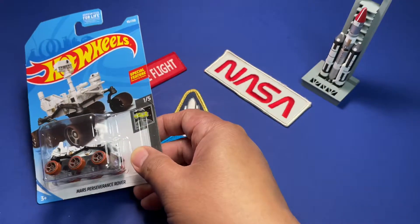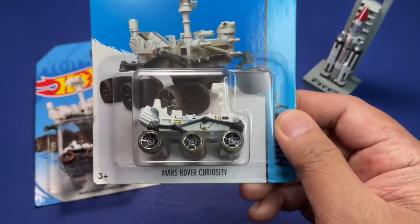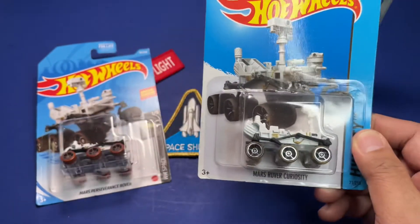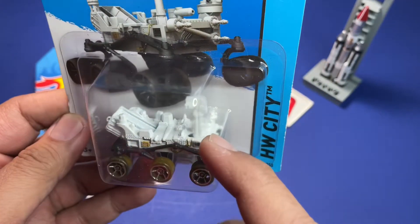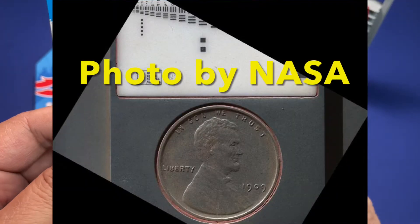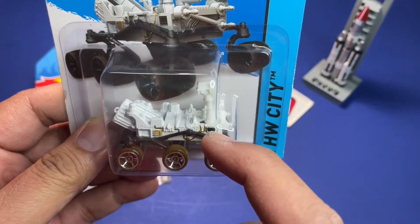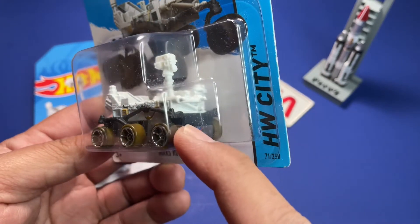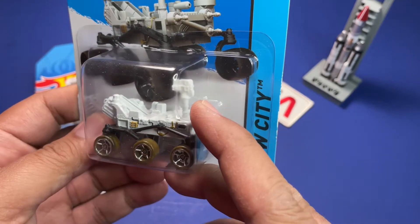But before Perseverance came Curiosity. Curiosity was about 12 years earlier than Perseverance. One thing unique about Curiosity: there is a 1909 VDB penny embedded on the surface of the rover, and that copper penny is used to calibrate its cameras and sensors when they're examining Martian rock and stuff.